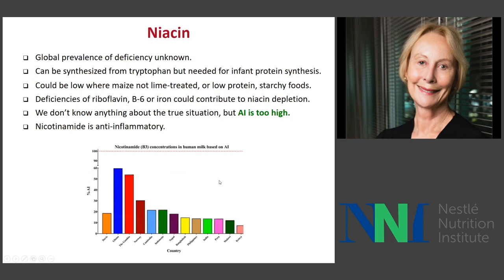Niacin: again, we don't know the global prevalence of deficiency. You can theoretically make niacin from the amino acid tryptophan, but in infants the requirement of tryptophan for protein synthesis may be so high there's not enough to go into milk. Low protein starchy foods increase risk of deficiency, and deficiencies of other micronutrients could contribute to niacin depletion. I am sure the AI is too high for niacin, because we find most countries are way below — around 60% of the AI. The AI for niacin was based on one study done about 40 years ago. There is now interest in nicotinamide/niacin status being anti-inflammatory in the perinatal period.